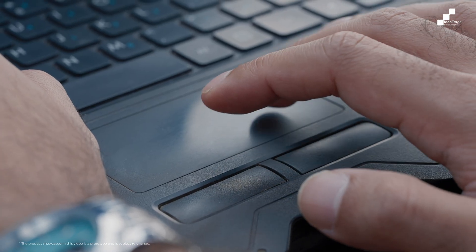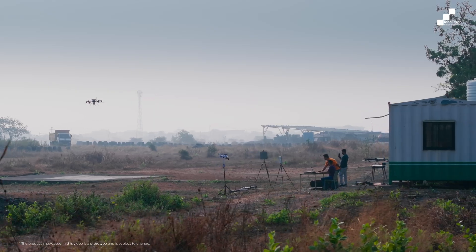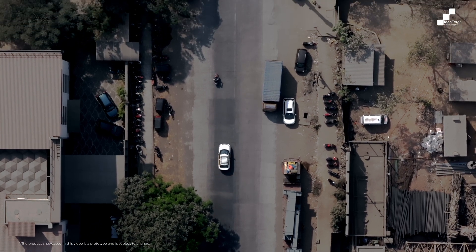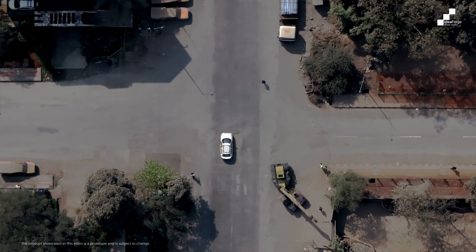Netra 5 has an airborne compute module which unlocks a number of different things. One of the interesting things is our line of interest feature — go to the map view, draw what needs to be surveilled, how far you need to fly from it, and the drone does everything else. It's completely automated, including the payload exactly aligning its crosshair to the path that it needs to look at.